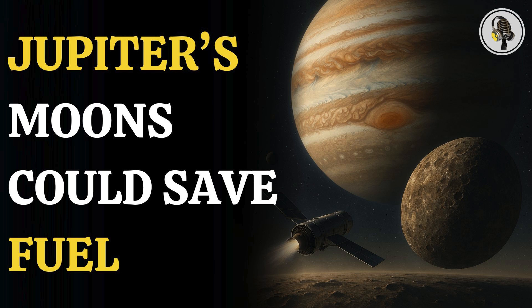Welcome to our podcast, where we explore fascinating stories and ideas from various fields. In this episode, we look at how moon flybys could save millions in fuel costs for space missions and can be a game changer for space travel.